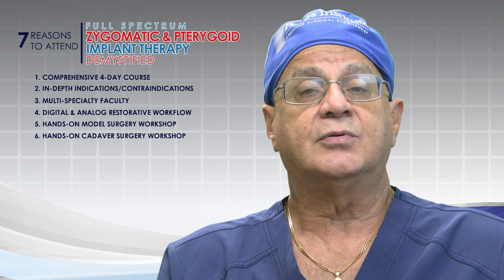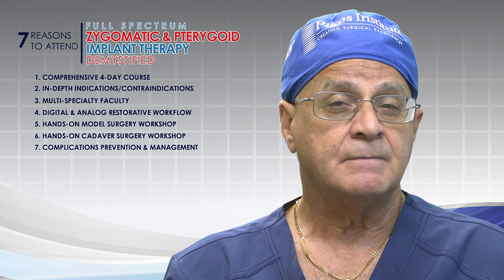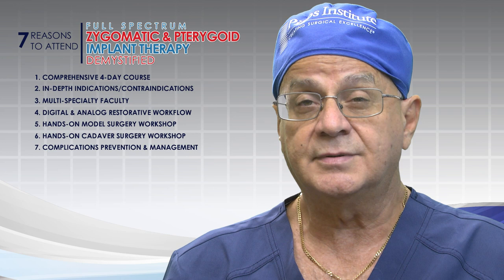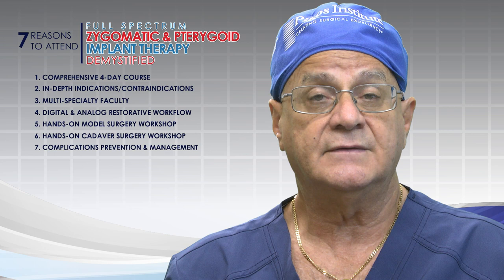Last but not least, number seven: complications are covered in detail — three to three-and-a-half solid hours of nothing but case after case of what can go wrong, how we can prevent these complications, and treatment of them. These cases are my own — 95-plus percent of the complications I present are from my own practice. I think it's important to bear one's soul, and I do this with all courses I've featured at the Institute, now for 33-plus years.